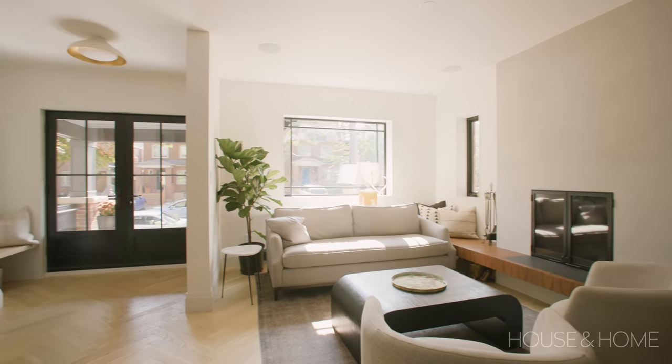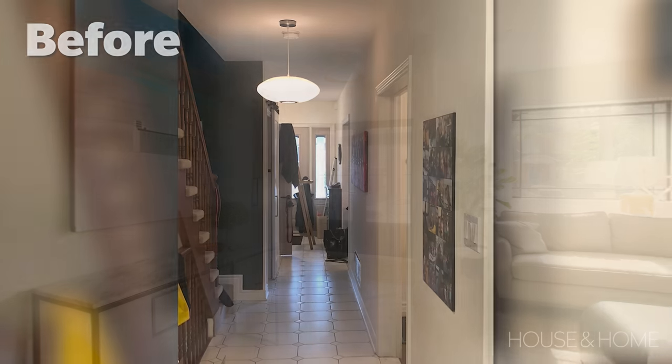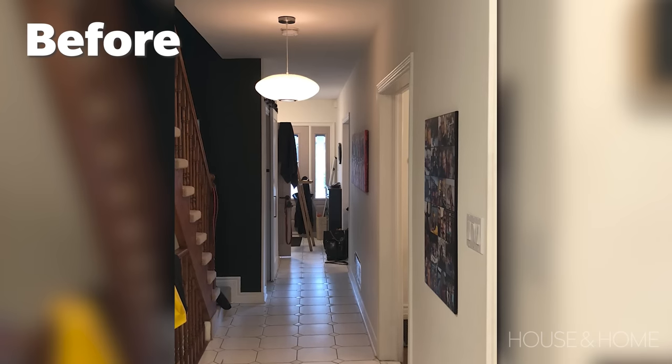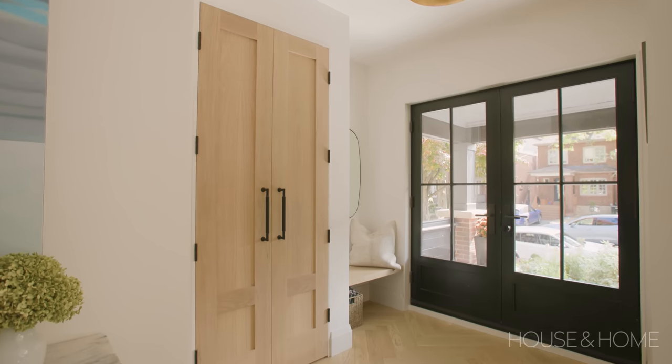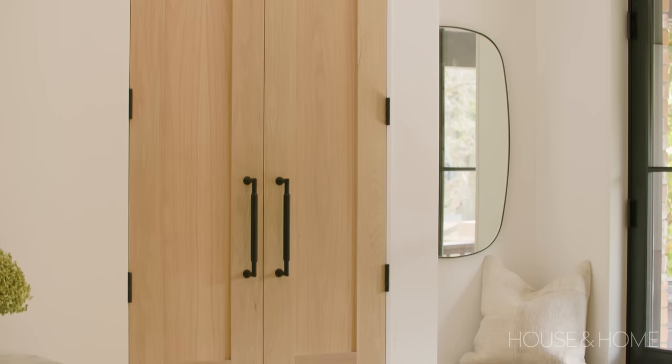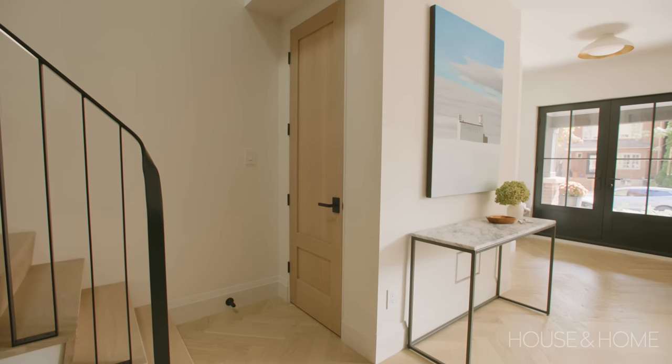We really wanted to bring as much light in through the front of the house as possible — that's the south-facing side. They used to have a single door with two frosted panels, and I wanted to open it up, so we put in double doors with more glass to bring in more light and connect it to the rest of the room. Having the wood doors on the closet and the flooring going all the way through was really important.